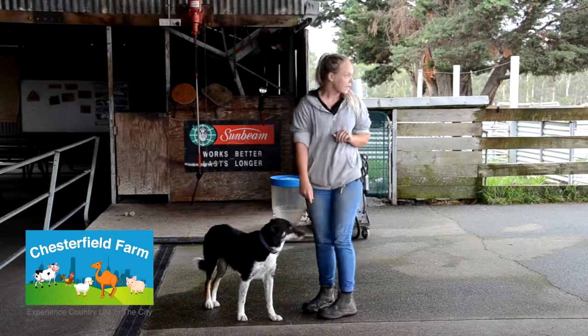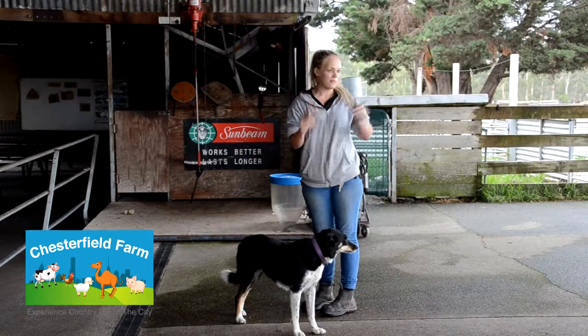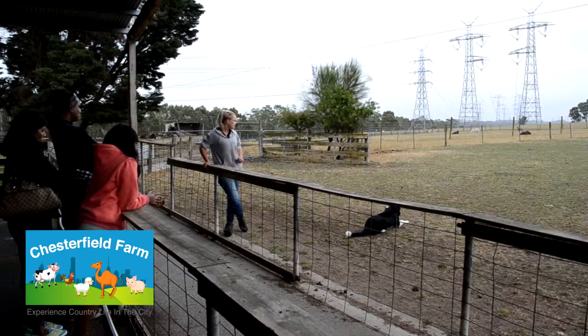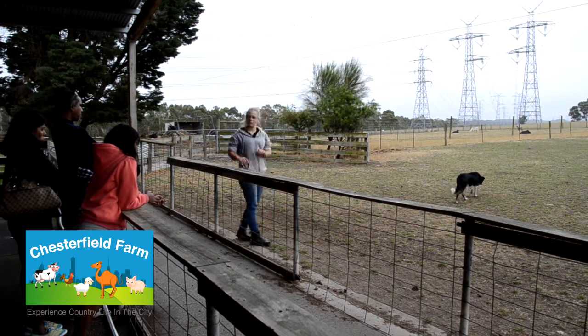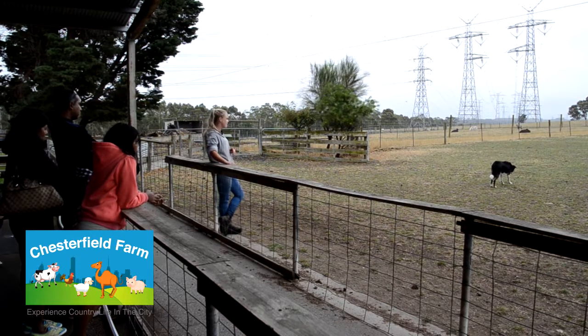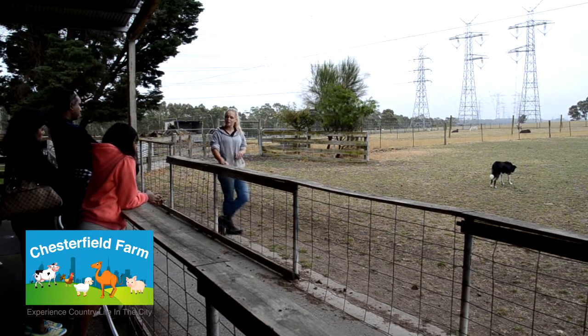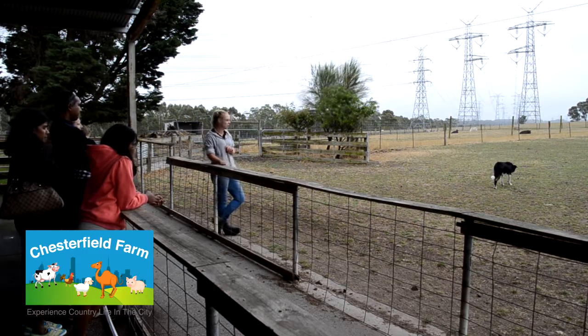So what I'm going to get you to do is I'm going to get Bridget out there in the paddock and let you come right up to the fence so you can see nice and close. The first thing I'm going to get Bridget to do is to walk up. I just want to let the sheep know that Bridget is in the paddock. I don't want her to race out there and give them a fright. Sheep can be a little bit silly — they can run into a fence sometimes, so we don't want that to happen. We don't want them to hurt themselves.